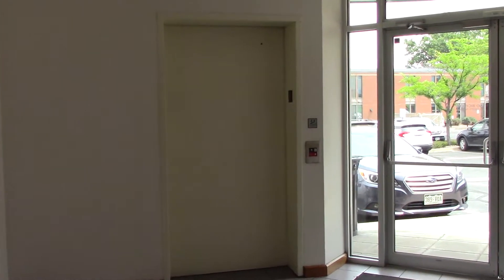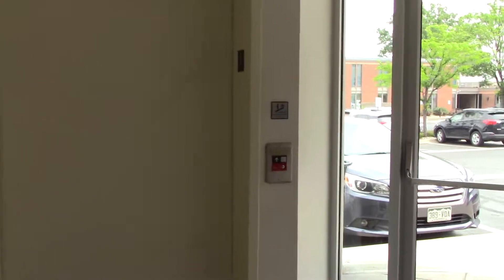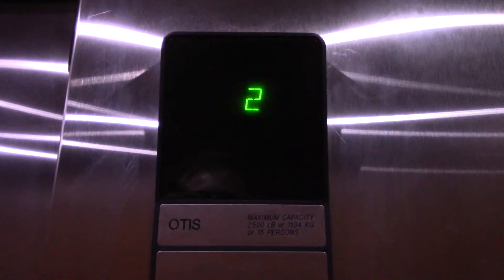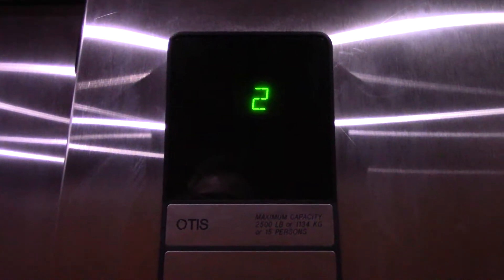We're here at 2503 Walnut Street in Boulder. Series 1. Those lights are going to bother me. A little bit bouncy.